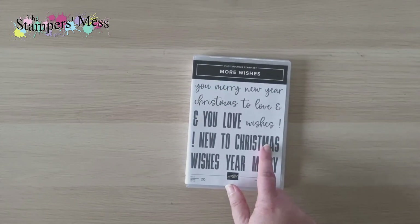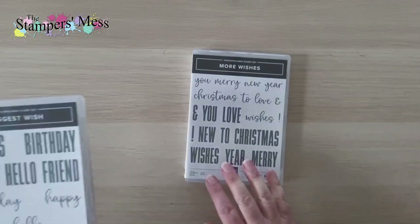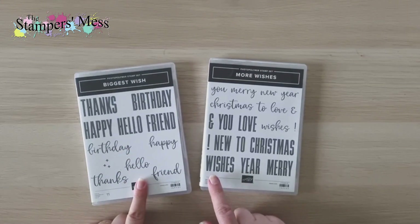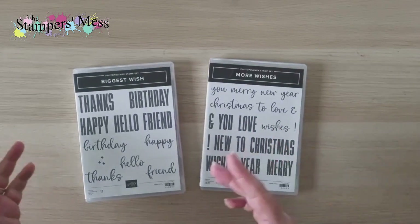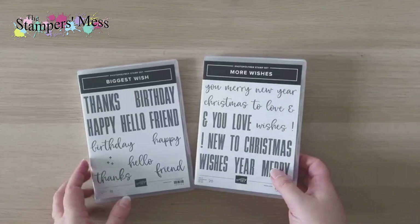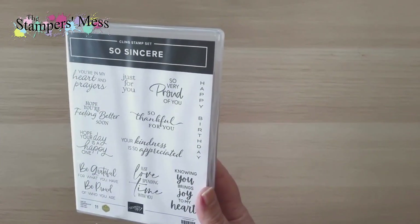I have a few products designed to go with products in the annual catalog. More Wishes has Christmas greetings that pair well with the Biggest Wish stamp set you might already have from the annual catalog. You can mix and match — it has 'Merry' while the other has 'Happy,' so you can say 'Happy Wishes' or 'Happy Christmas,' or 'Birthday Wishes.' That was a must-have for me.